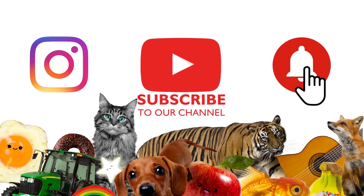To never miss out on new Henry's House videos, follow us on Instagram, subscribe to our channel and hit that bell. Thank you.